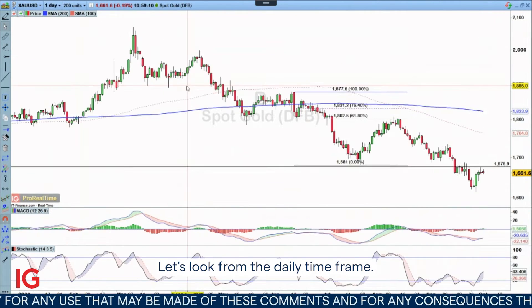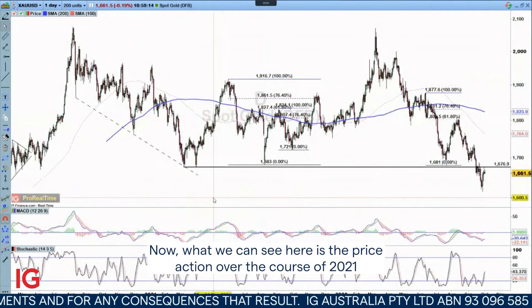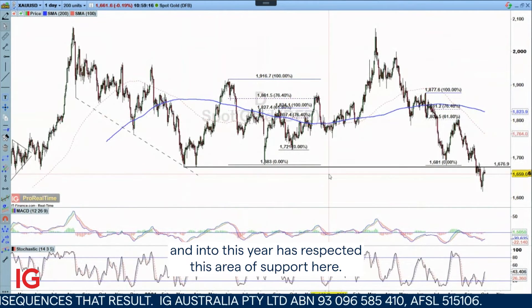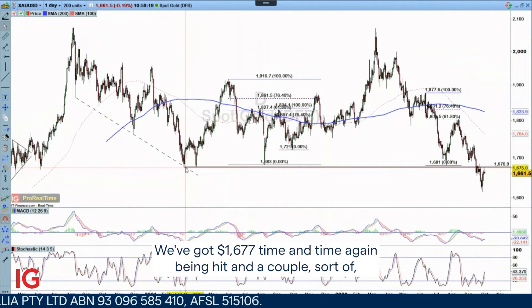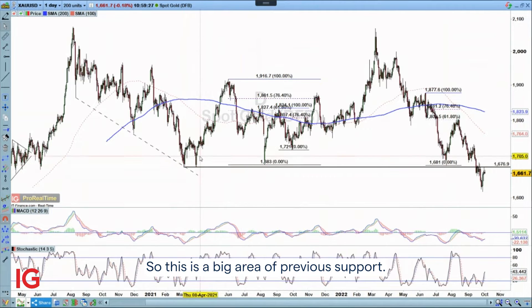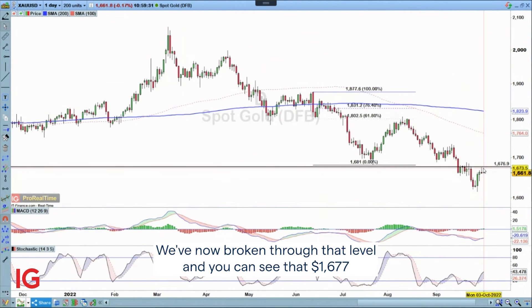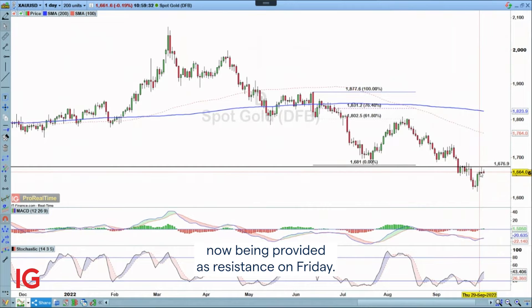Let's look at the daily time frame. The price action over the course of 2021 and into this year has respected this area of support. We've got 16.77 time and time again being hit, with some front-running around the 16.80 area. So this is a big area of previous support. We've now broken through that level and 16.77 is now providing resistance on Friday.